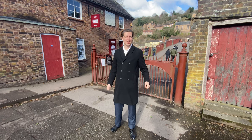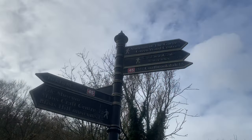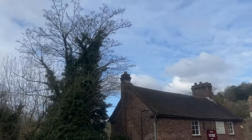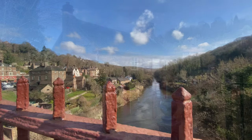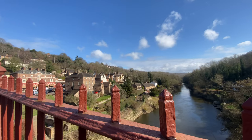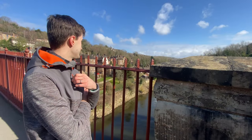So we're here in Ironbridge and I'm going to tell you a little bit of history. In 1773, architect Thomas Farnalls Pritchard suggested building a bridge out of cast iron, the first of its kind in the world. Ideas went back and forth about the cost, span and materials; however, in March 1776 the act to build the bridge received royal assent.